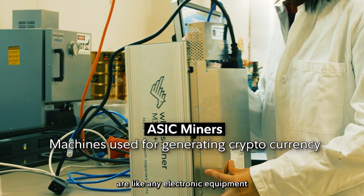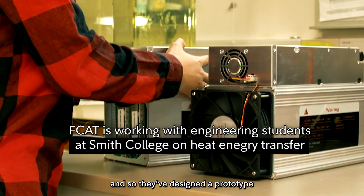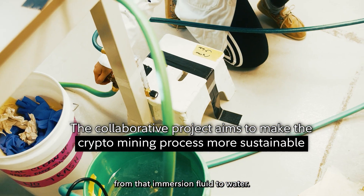ASICs — Bitcoin miners are unlike any electronic equipment in that they use electricity. They've designed a prototype where miners sit in an immersion fluid, and they can transfer the heat from that immersion fluid to water.